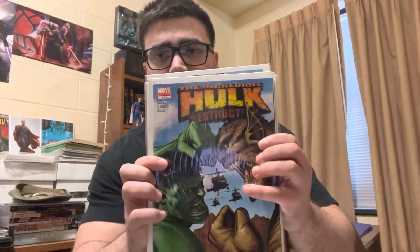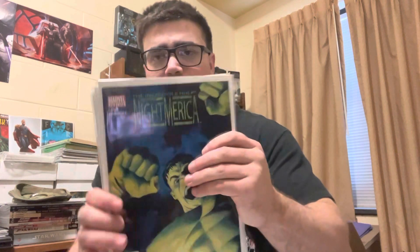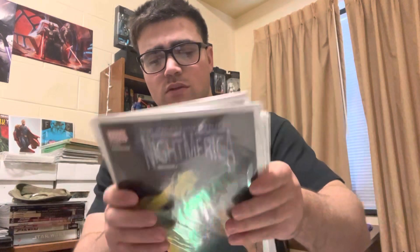Up first, some of the notable stuff — I got some sets, two sets. We got Incredible Hulk: Destruction, which is a set of Hulk fighting the Abomination. I thought that was pretty cool. I like getting sets because I think they sell pretty well. Then I got another set called Night America, another Hulk six-issue miniseries — issue five and then issue six.